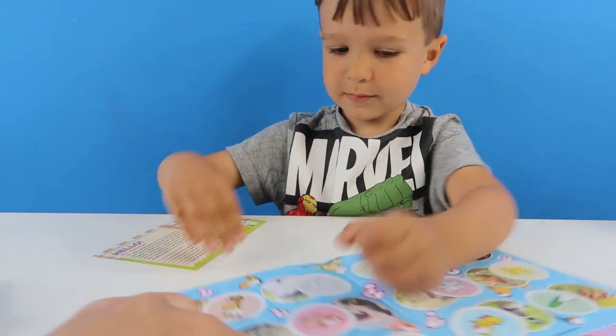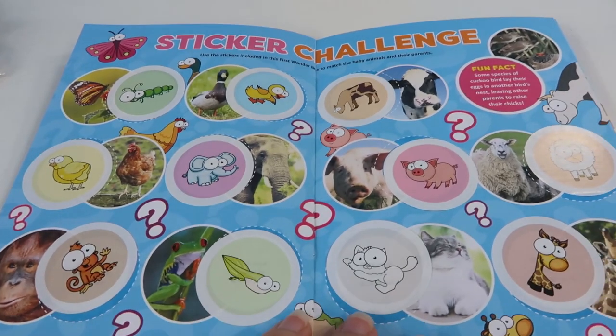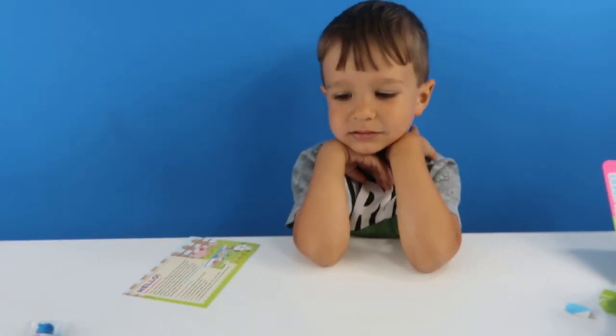Well done. Now let's have a look. Let us know guys how you think Henry did. Do you think you got all of them right? Do you think you got them all right Henry? Yeah. Yeah, I think you did too.